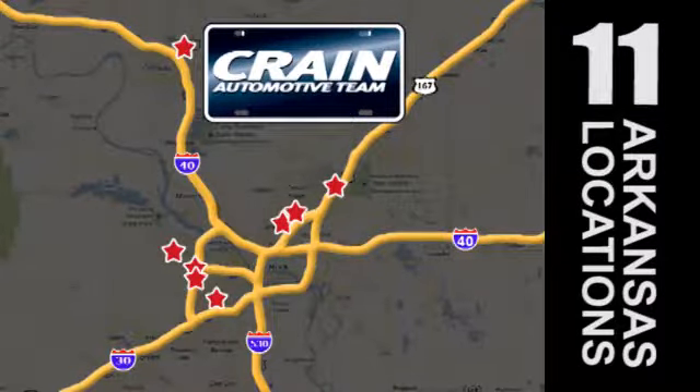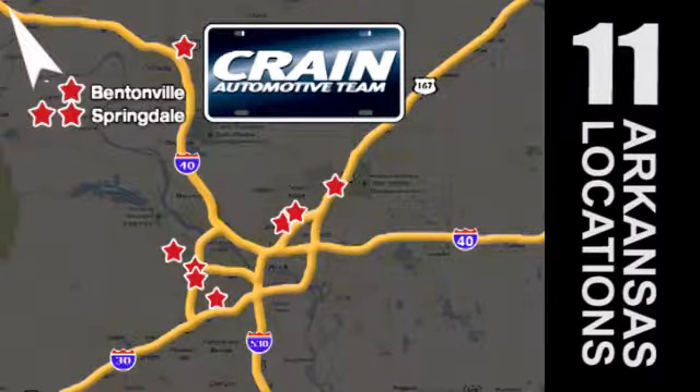Visit us anytime at craneteam.com. Go, go, go — the Craneteam's got them! Craneteam.com.